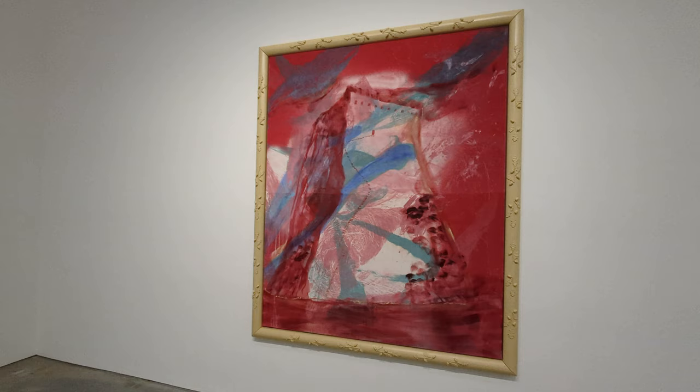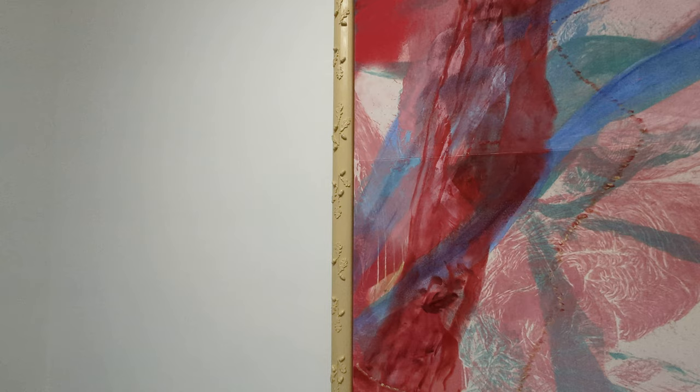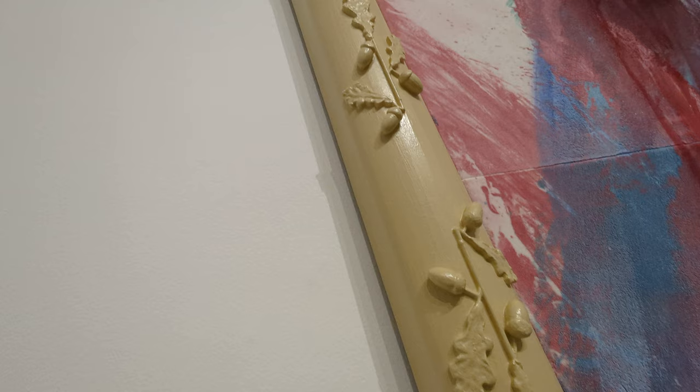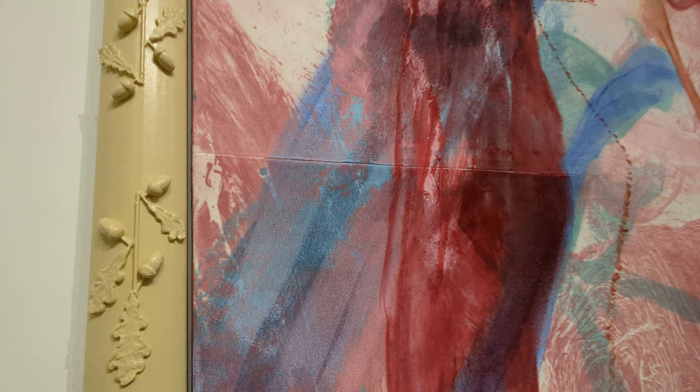These are his current works. The frame comes across as if it's made out of plastic — let me get closer to it. No, it's not — it's just painted wood. Quite an interesting choice of carving. And none of his paintings are varnished; they even have a texture to them if you look closely.